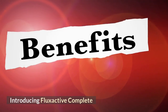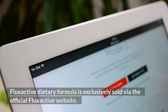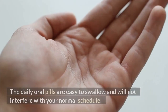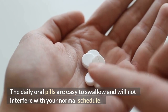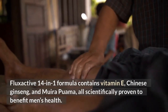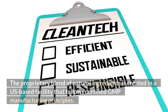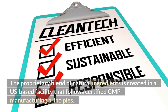Introducing FlexActive Complete. FlexActive Dietary Formula is exclusively sold via the official FlexActive website. It contains 14 nutrients to boost men's reproductive, prostate, and bladder health. The daily oral pills are easy to swallow and will not interfere with your normal schedule. FlexActive's 14-in-1 formula contains vitamin E, Chinese ginseng, and mirapuema, all scientifically proven to benefit men's health. The proprietary blend of natural ingredients is created in a U.S.-based facility that follows certified GMP manufacturing principles.